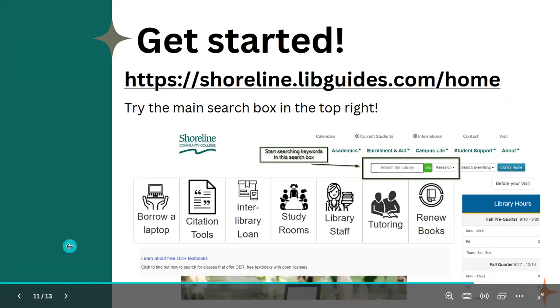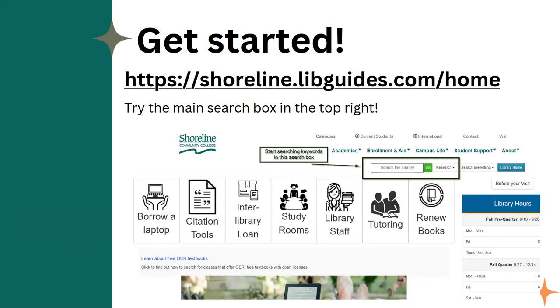To get started with researching online, you can go to shoreline.libguides.com, you can Google "Shoreline CC Library," or you can type in library.shoreline.edu. It's also available in your Canvas courses — if you have a Canvas page associated with a course, there's usually a link to the library on the side navigation. All of those will take you to the library website.